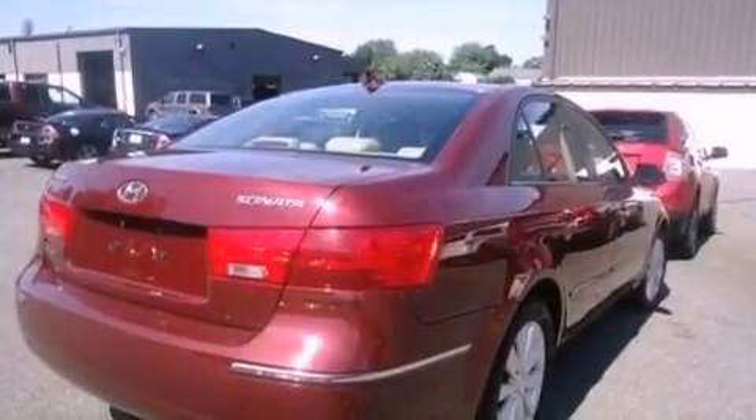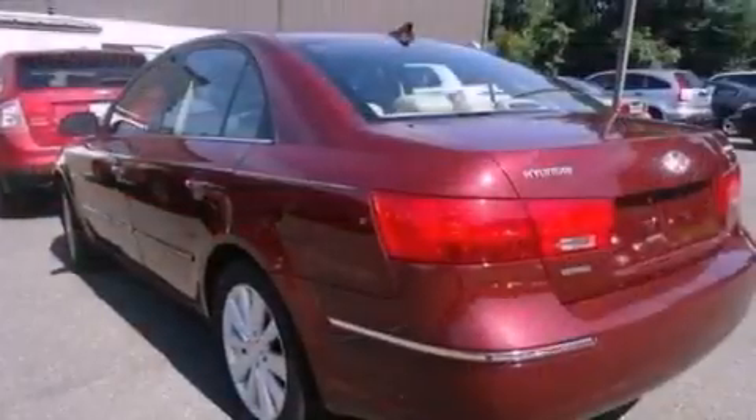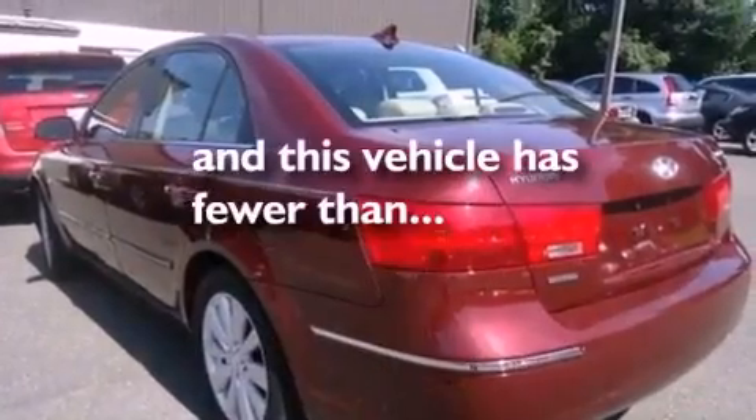Brake assistance technology, side impact airbags, a power driver's seat, and this vehicle has less than 75,000 miles.